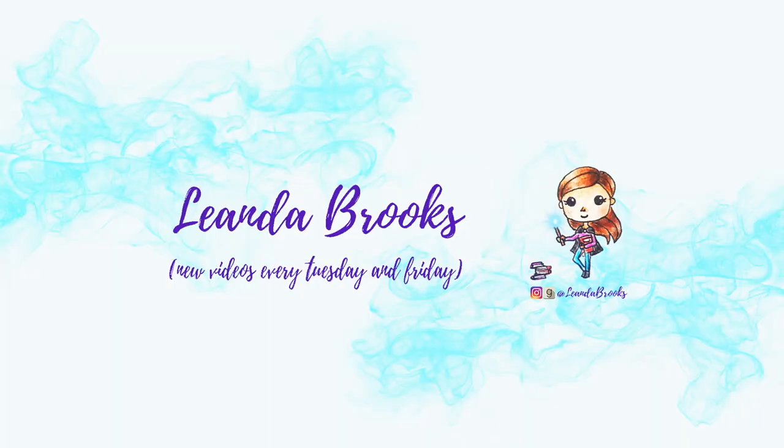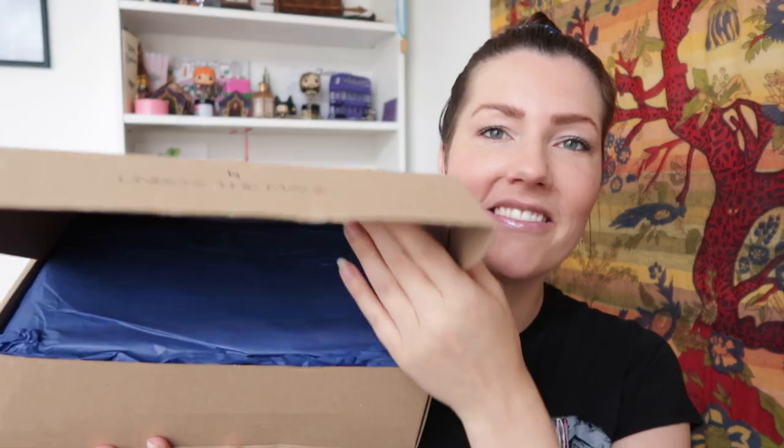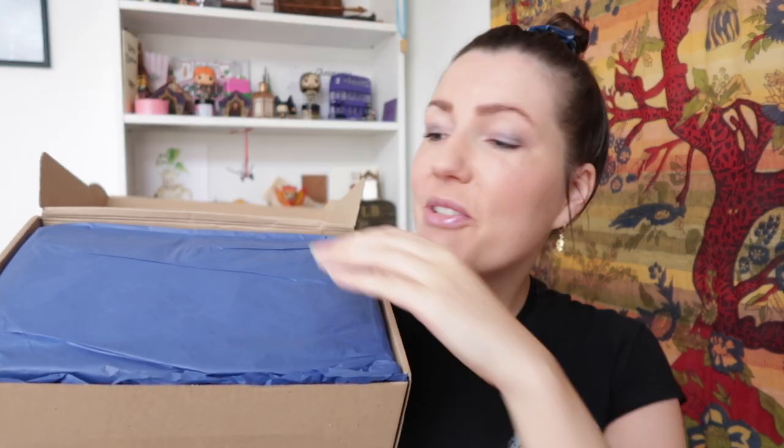Let's get unboxing! Okay here we go guys — I've got the Chest of the Half-Blood Prince and let's take our first look together. We've got some blue tissue paper. This box is packed and it's really heavy. On top is the spoiler card, I'm just gonna put that aside. The first item is a pretty big one and it has a card in there.